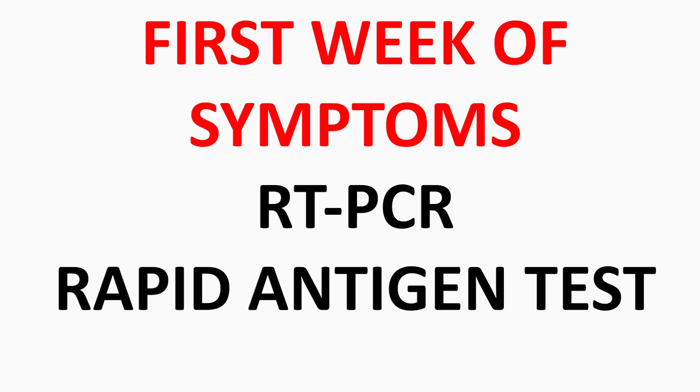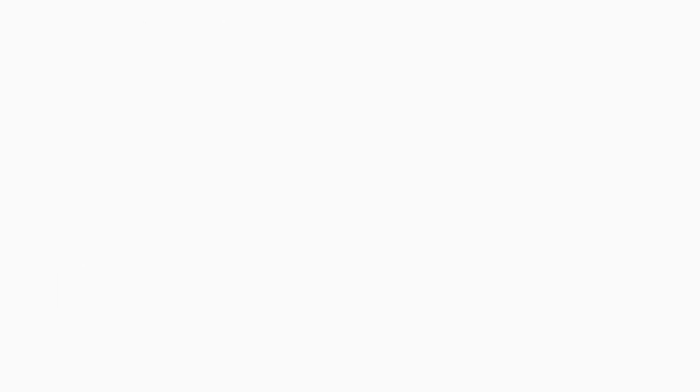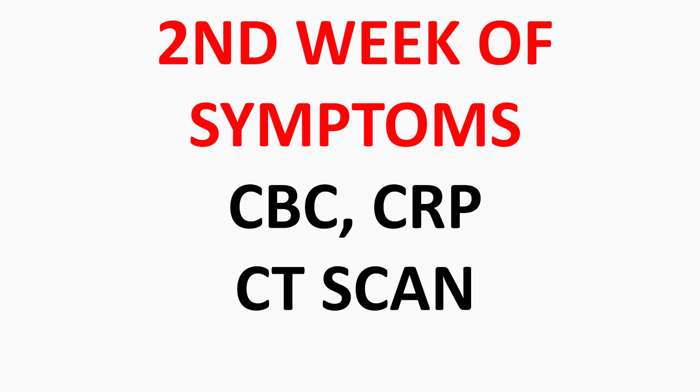To summarize: in the first week, if you suspect COVID-19, do an RT-PCR or Rapid Antigen Test — don't do a CT scan, don't do blood investigations. In the second week, if the disease is worsening, you can do blood investigations and a CT scan to detect early signs. Some physicians may start steroids and anti-clotting agents if CRP starts to elevate, but ultimately only the clinical condition determines the treatment protocol.